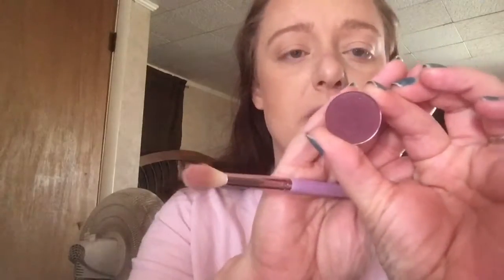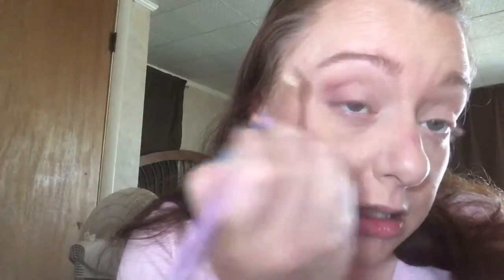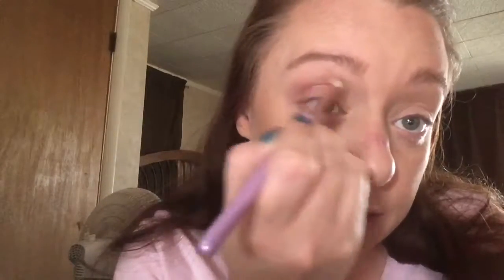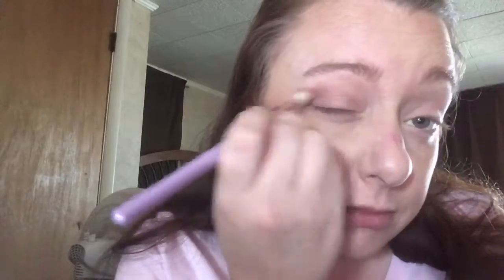I'm going to take the color Berry Maroon, also by Coastal Scents, and put this on the outer corner of my eye using that same brush, blending it up into the crease. I love these Coastal Scents colors — I've bought several of them and I have yet to find one that I do not like.